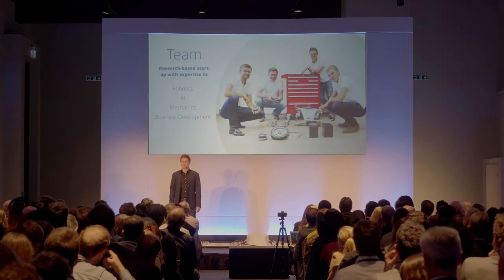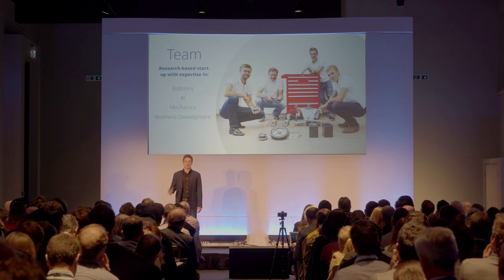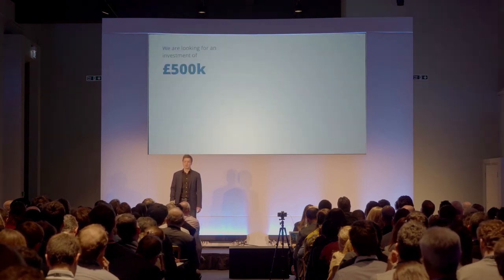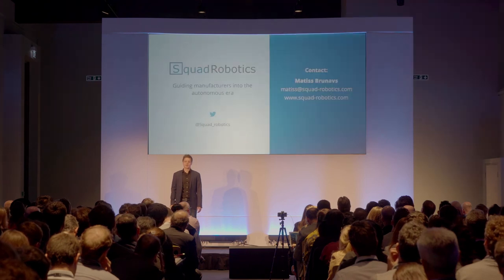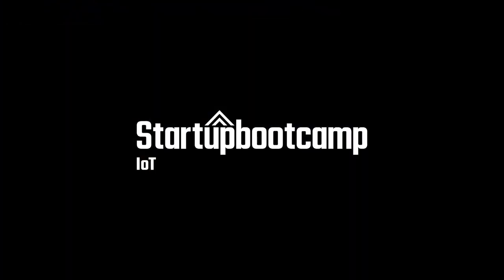Behind all of this tech is a group of two PhD scientists, three techies, and three business developers. We've had entrepreneurial experience in the past, and collectively we've won robotics competitions across the Baltics and even in Japan. We're looking to expand this team as part of a £500,000 financing round, which will be used for hiring a CTO, finalizing product development, and acquiring new customers. My name is Matisse, and at Squad Robotics, we're guiding manufacturers into the autonomous era. I hope you join us. Thank you.